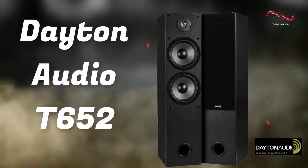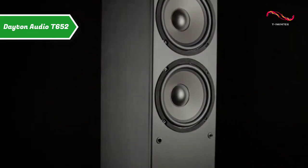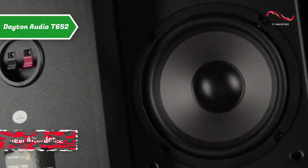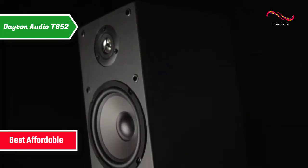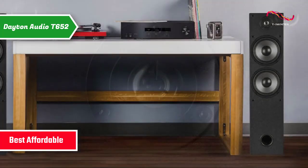Dayton Audio T652. If you want to save some money and still get a solid product, check out the Dayton Audio T652, also known as the best affordable floor standing set of speakers available on the market in 2023. This dual floor standing set is the perfect way to add some pretty powerful sonic output to your home.